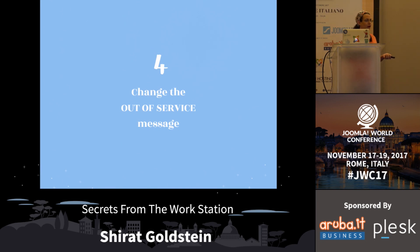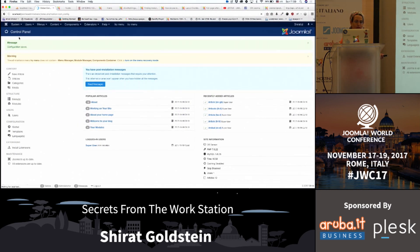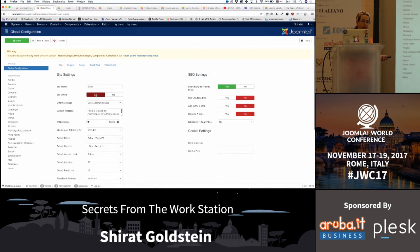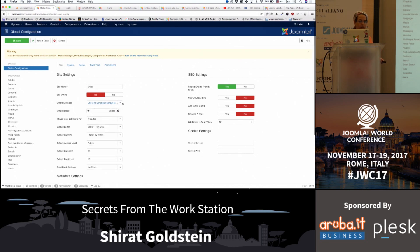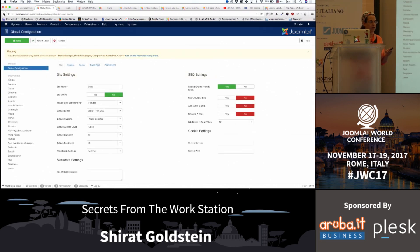Change the out of service message. In global configurations, when you have the site offline, you can use a custom message. We can change it. With multilingual, we can use the site language default and go to extensions, language overrides, choose the right language, and change the code to be what we want. I would also use override layouts and change it to put the client's logo and do some interesting things with that.